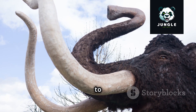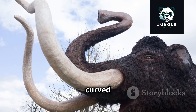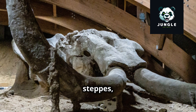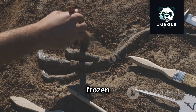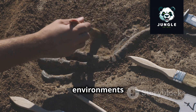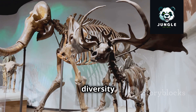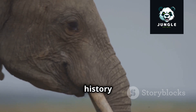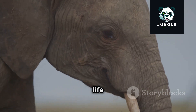Another branch of the family tree gave rise to the mammoths, perhaps the most iconic of all prehistoric elephants. These woolly giants, adapted to colder climates, captured the imagination with their enormous size and long curved tusks. From the Colombian mammoth of North America to the woolly mammoth of the Eurasian steppes, these creatures left an indelible mark on the planet. While mastodons and mammoths are now extinct, they serve as a reminder of the diversity that once existed within the elephant family.